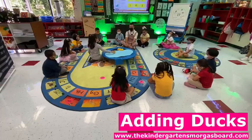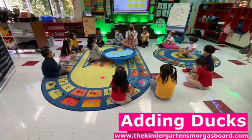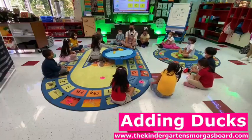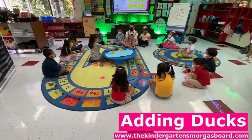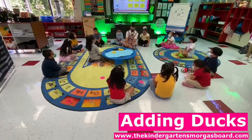Three plus — can you put one more duck in the pond? Allison, awesome. Can you count them for us? One, two, three, four. So, three plus one equals? Four!